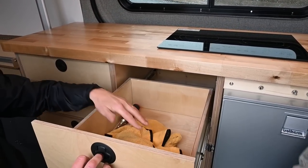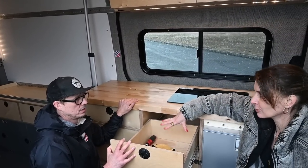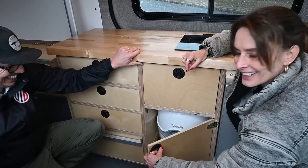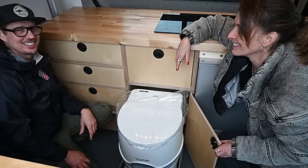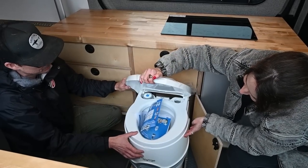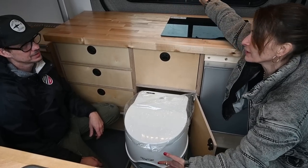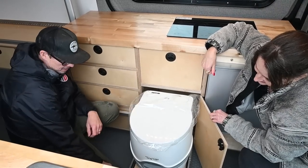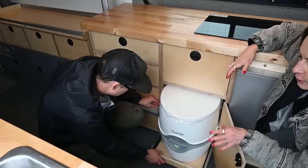There's lots of drawer space — this deep drawer is filled with towels right now. You can put trash, spices, cooking supplies, whatever you need. And here we have le toilette — great for emergencies. Once you get used to emptying your own toilet, it's not really a big deal. You empty it into any normal toilet. The sliders are 500-pound-rated sliders, so there's never any concern about weight.